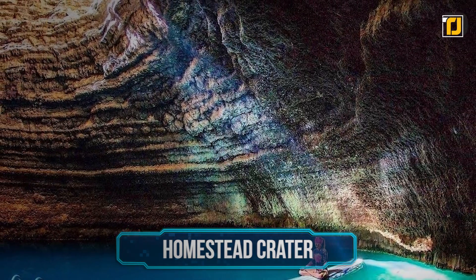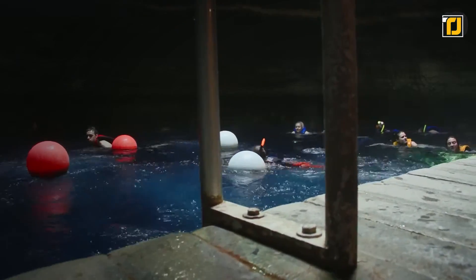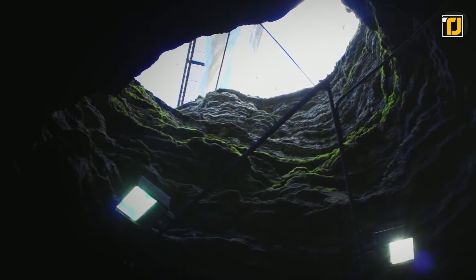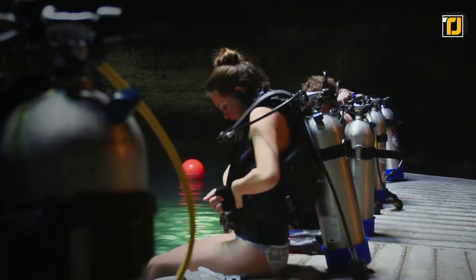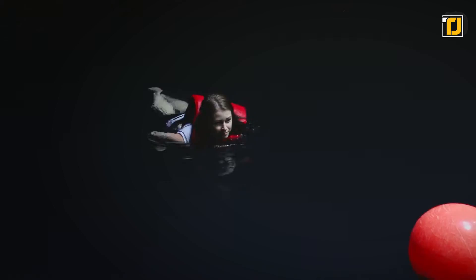Number 7: Homestead Crater. While most of the pools we've covered are man-made, this one isn't. The Homestead Crater in Utah is truly one of a kind — a 55-foot beehive-shaped cave with a 65-foot deep geothermal spring hidden right underneath. The pool was made accessible to the public in 1995, when a tunnel was built to make access easier, and it's been one of the top one-of-a-kind pools in the world ever since. Swimmers can swim on the surface or scuba dive into the depths. Because the pool is geothermal, it stays perfectly warm even in the freezing winter months.